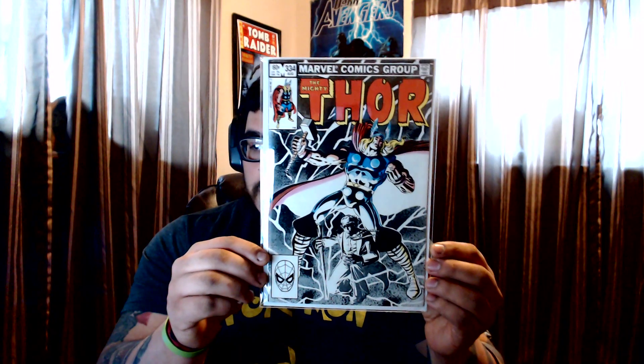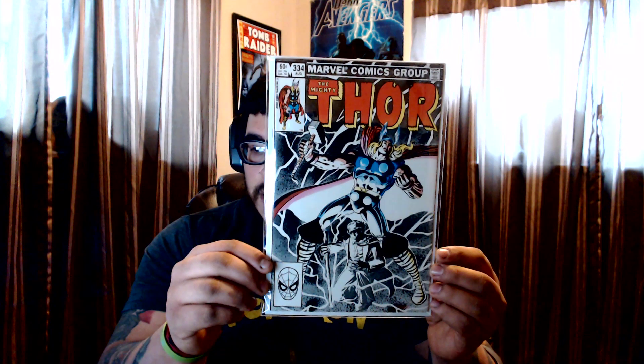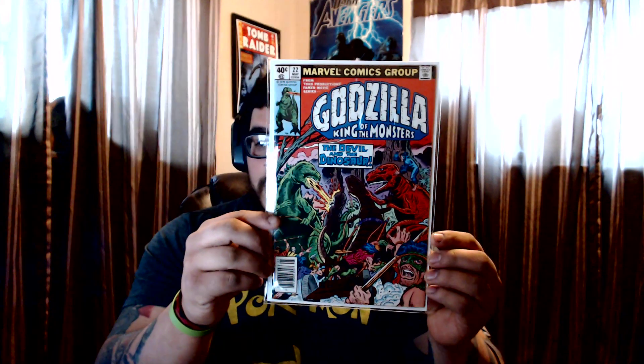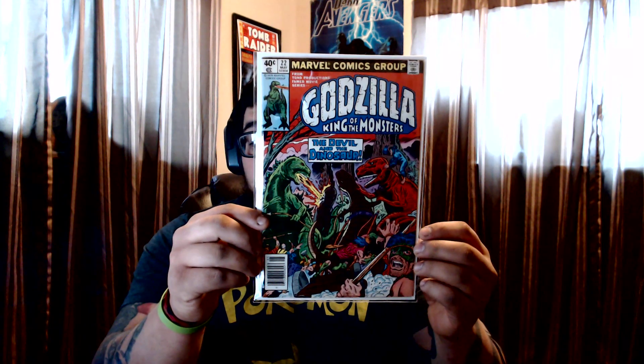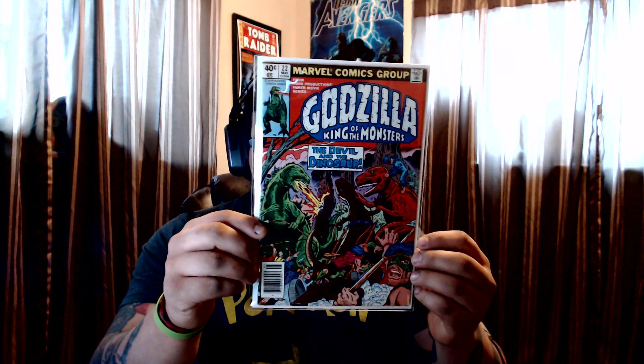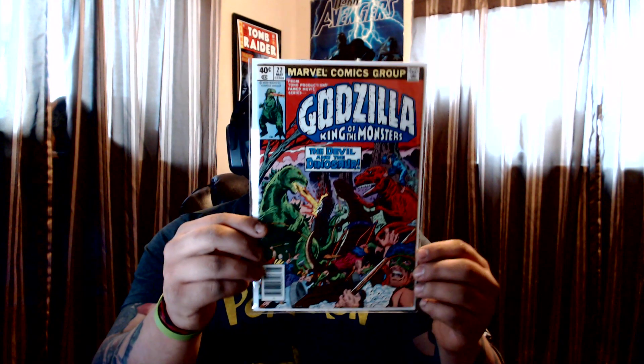And then also at the flea market, this is Thor #334 — I really love the cover, only paid $3, just another fill for the run. Then I can't remember where I got this one, either a shop or the flea market, but Godzilla #22 with Devil Dinosaur — really great cover. I saw it and was like I gotta grab that. I love guest characters from other books crossing over, can't remember how much I paid but pretty sure not a lot.